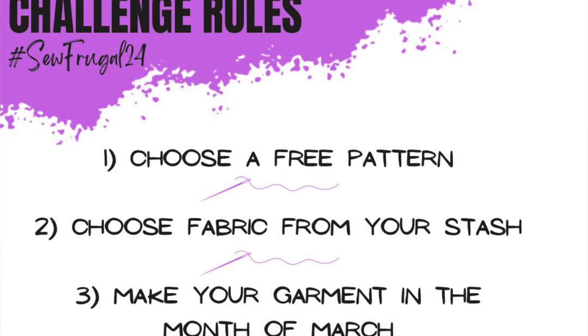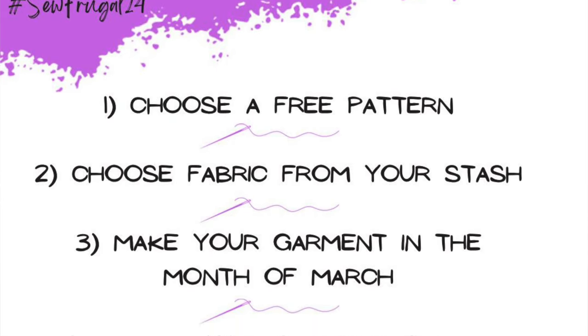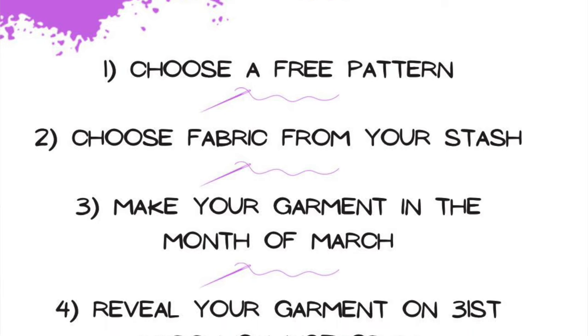This is a challenge hosted by Ruan of the Yorkshire Sew Girl and Sam from Frugalissima, and it's been running for a few years. As it's day 18, you might have heard all about this already, so feel free to fast forward to the next chapter. Briefly: this challenge runs all through March and the idea is that you use fabric from your stash to create a garment using a free pattern.